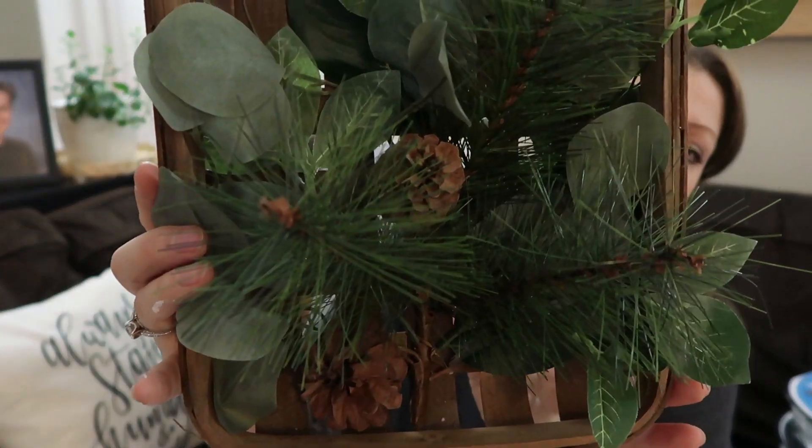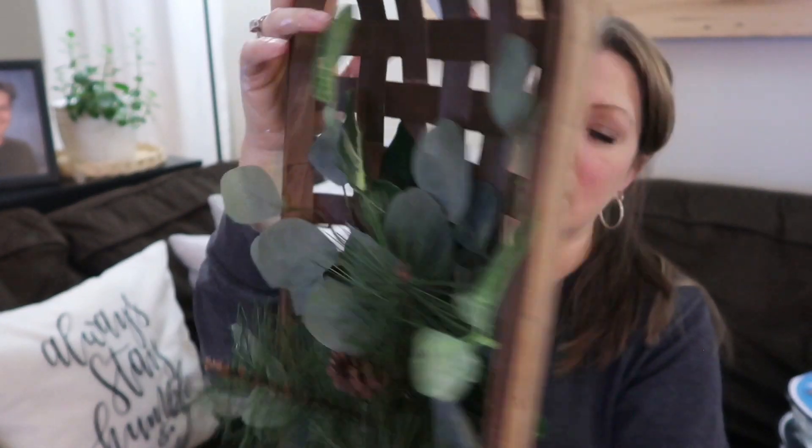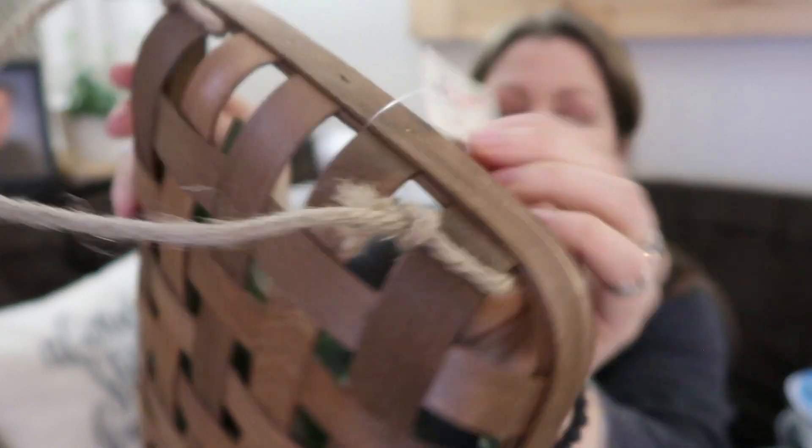Then this — I thought it was really pretty. It's one of those tobacco baskets and it's incorporating the colors I'm trying to bring into my house. Normally $29.99 and I got it for $5.99 with the sale. Like I said, I had armfuls of stuff that I wanted but I wasn't willing to pay the price they told me at the register, so I put them back.